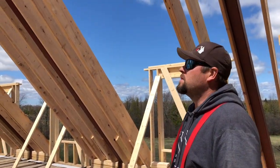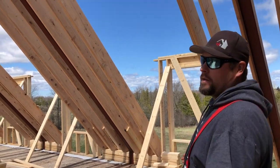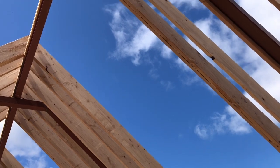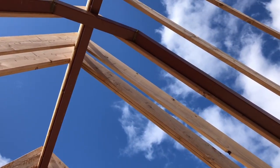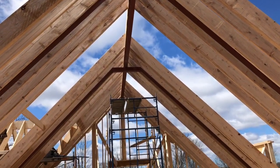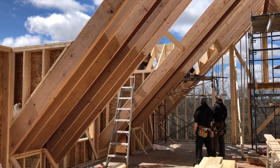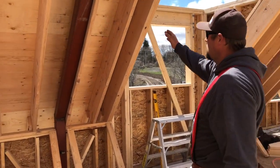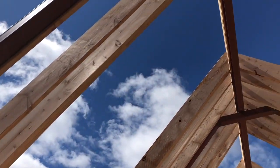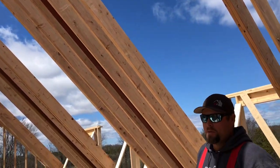Now we're back upstairs where those steel beams are — it's easier to see from up here. You can see how the steel rafters come up from the ground and carry that big steel beam running this way. That's called a ridge beam, and it's what all of our rafters sit on at the very top, so that all the snow does not squish or sag that beam over time.